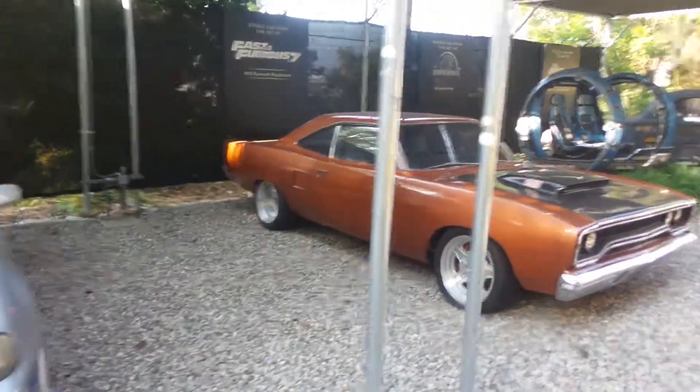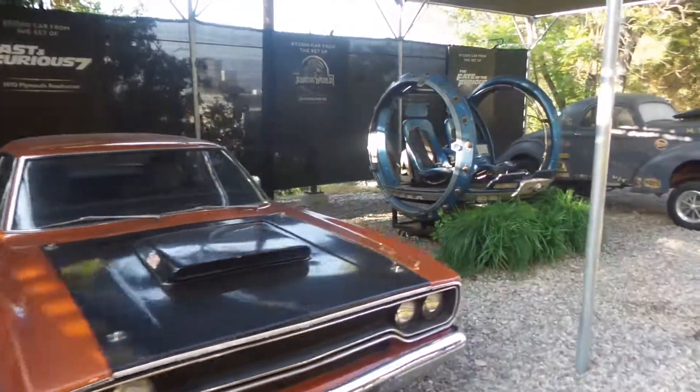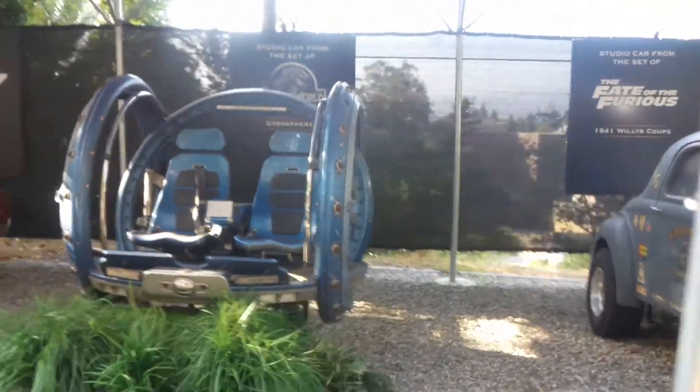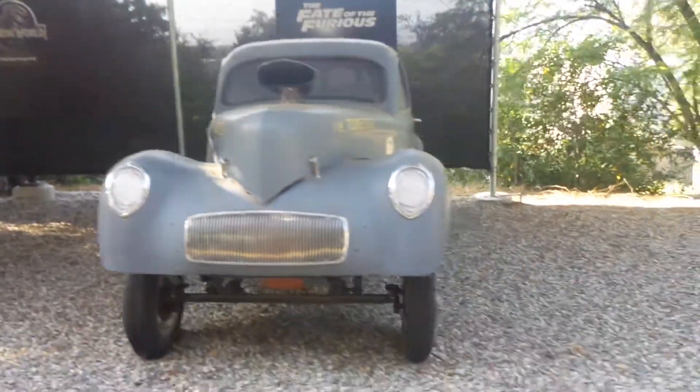Check out the Jurassic World gyrosphere. No glass! Glass reflects the camera, folks — that's no fun. So they added the glass digitally for the gyrosphere, that way it wouldn't do that.